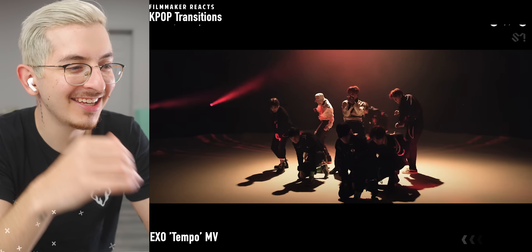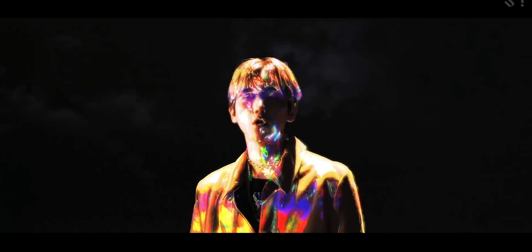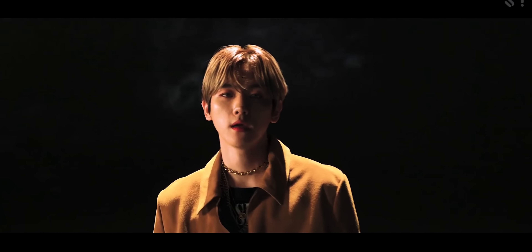That's a nice little match cut, but they zhuzh it up a little bit. They add in the chromatic aberration and all of these effects on top of it to make that transition look so cool. The helmet like squeezes down to be the same size as his head.